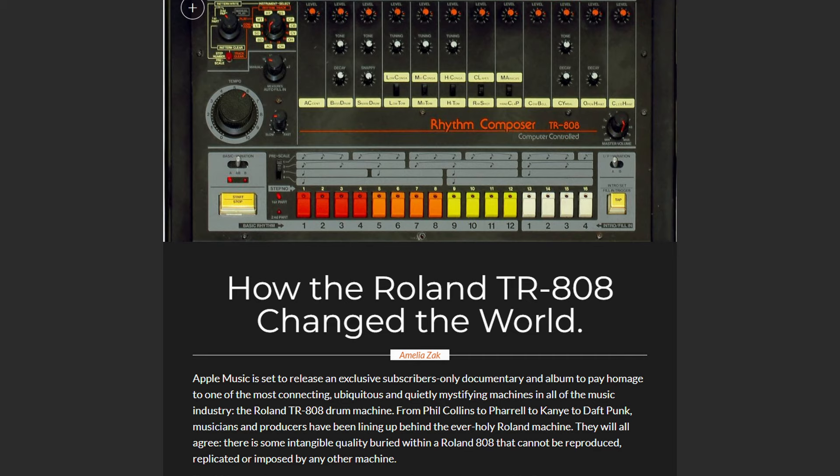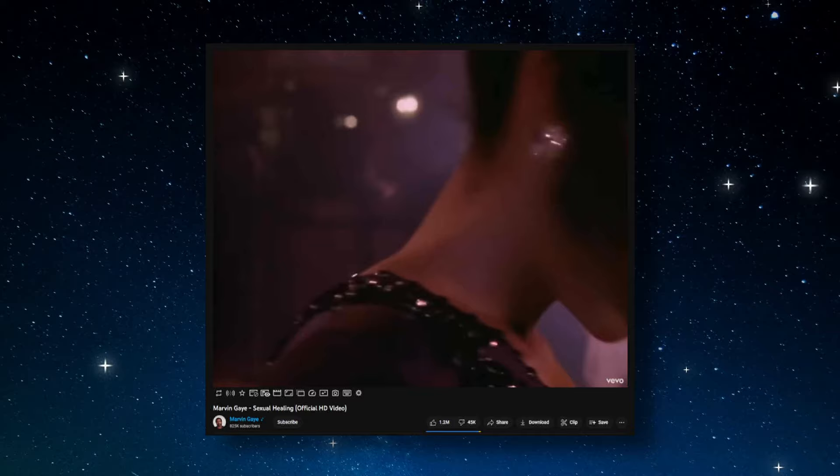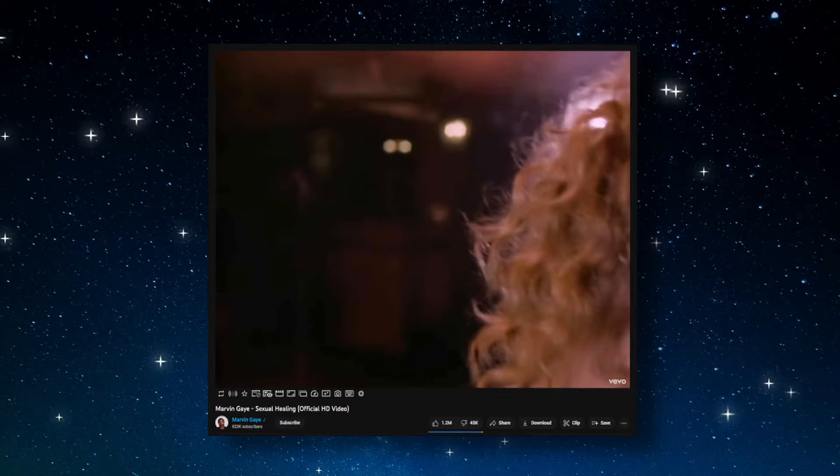The impact and legacy of the 808 is pretty remarkable. It had its hands in many Billboard 100 songs, influenced entire genres, and brought up many kids from that era to go on to become some of the best producers in music history. One of the earliest hit songs recorded with the Roland 808 was Marvin Gaye's Sexual Healing. He said that he was drawn to the device because it let him produce music without the help of other musicians or producers.